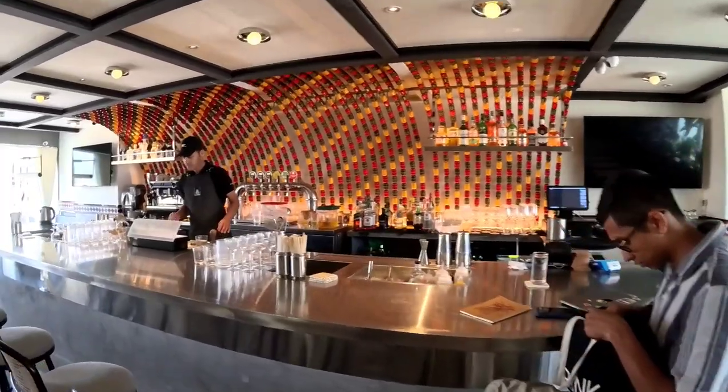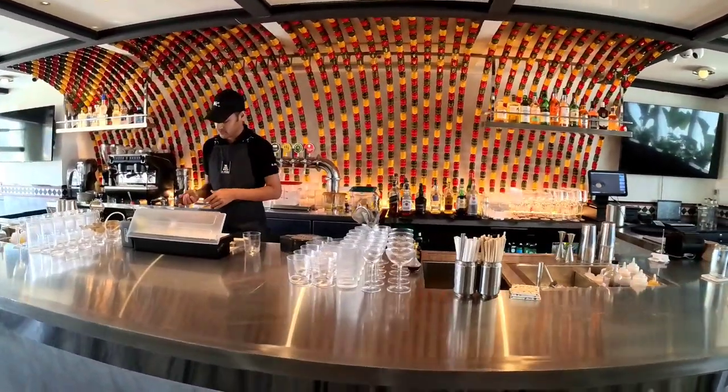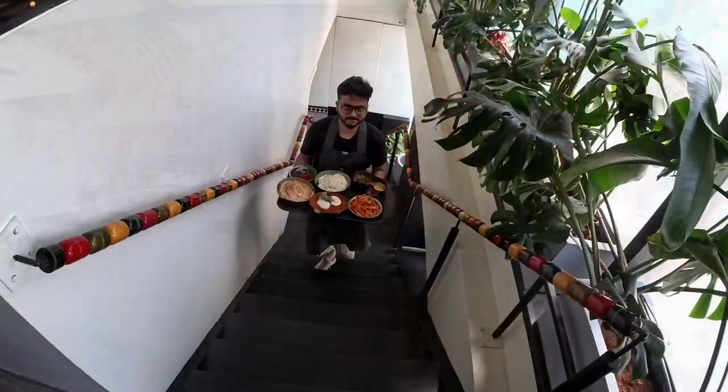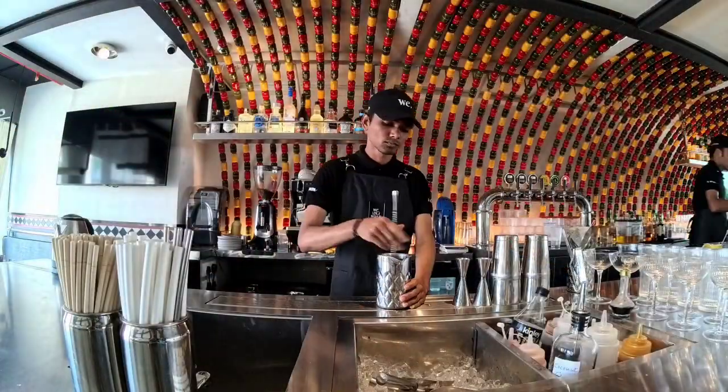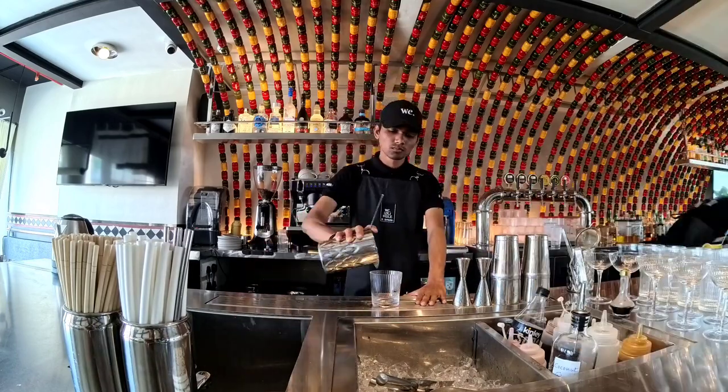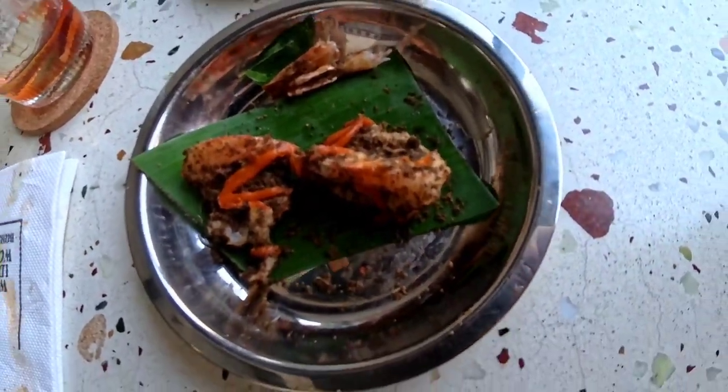The bar is pretty well stocked and I saw them making a very good cocktail. I'm starting my V Idliwale experience with this coconut paste negroni — I haven't eaten anything so far. Wow, pretty potent — love it already!